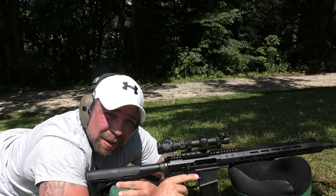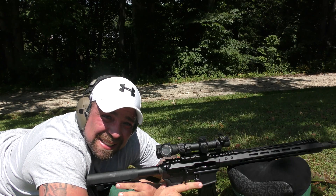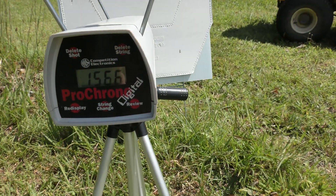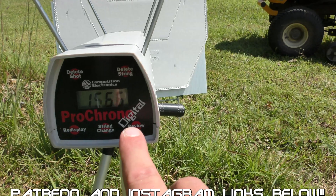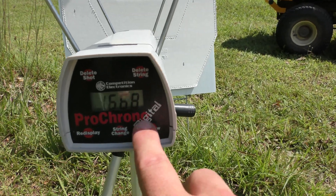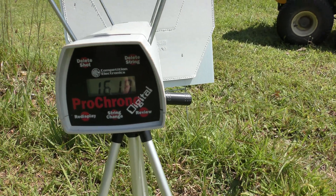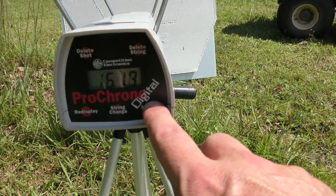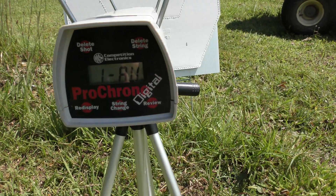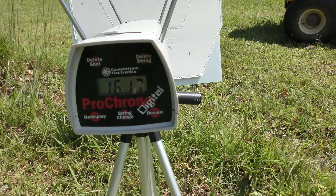Well, didn't hit my chronograph. Let's go see if we got some velocities. Third shot was 1566, second shot 1668, first shot was 1618 — average 1617. Let's try the Grendel.